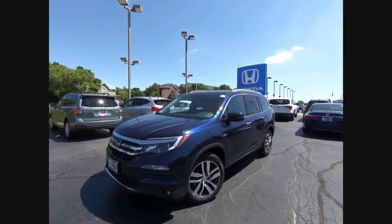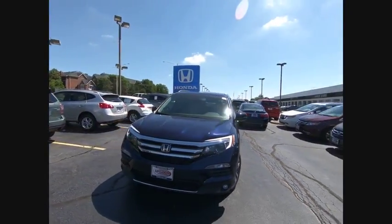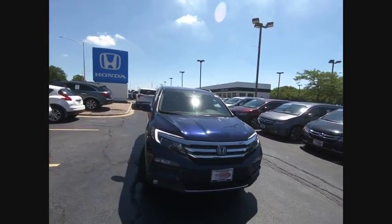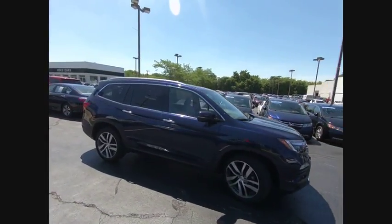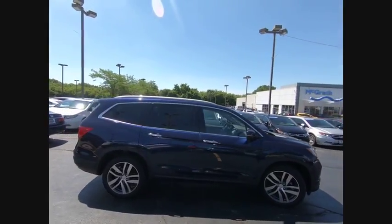The 2017 Pilot. Optimal utility. Indulgent interior. Powerful performer. You'll be ready for almost anything in the Honda Pilot, and it's priced below $45,000.